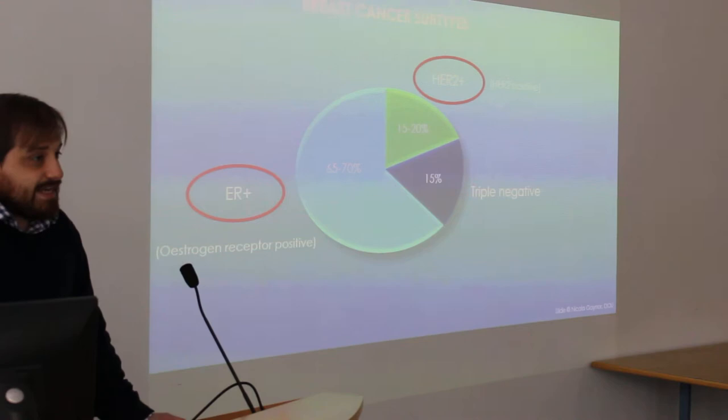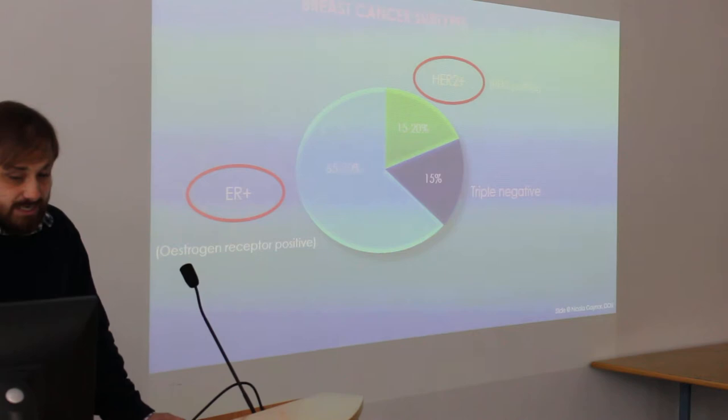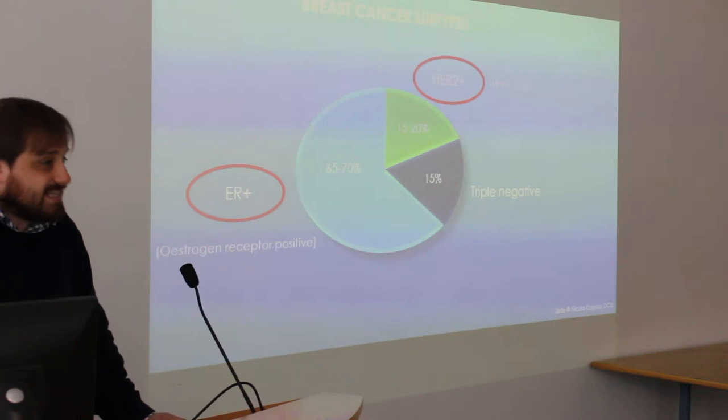I'm going to highlight the estrogen receptor positive and HER2 positive. Triple negative, as the name suggests, means it doesn't have estrogen receptor, it doesn't have HER2, and it doesn't have progesterone receptor. So there are no real targets on triple negative breast cancer to hit with a targeted therapy at the moment.